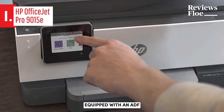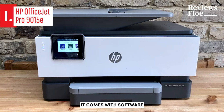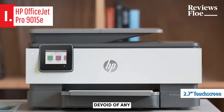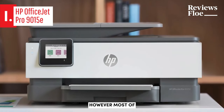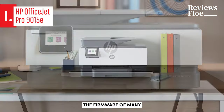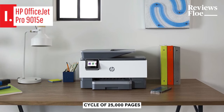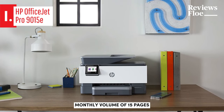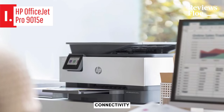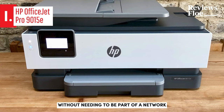Its scanner is equipped with an ADF and supports dual-pass automatic duplex scanning. To enhance the usability of scanned documents, it comes with software-based optical character recognition. The control panel is a compact 2.7-inch touchscreen, devoid of any additional buttons or navigation keys. However, most functions available on the control panel can also be accessed through HP's embedded web server, a feature incorporated into the firmware of many HP printers. The HP OfficeJet Pro 9015E boasts a maximum monthly duty cycle of 25,000 pages, with a suggested monthly volume of 1,500 pages. It supports Ethernet, Wi-Fi, single PC connectivity via USB 2.0, and Wi-Fi Direct, which allows mobile devices to connect directly to the printer without needing to be part of a network.